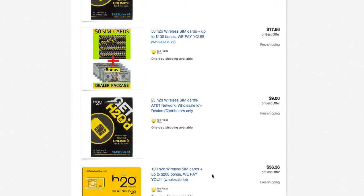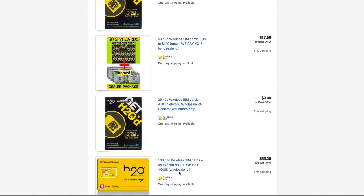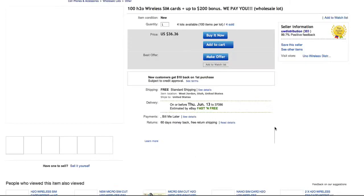You've got a hundred H2O SIM cards for $36, which is pretty cheap as well.